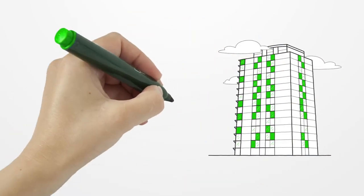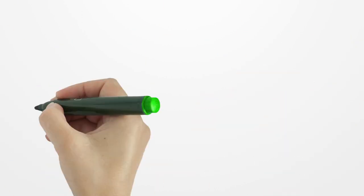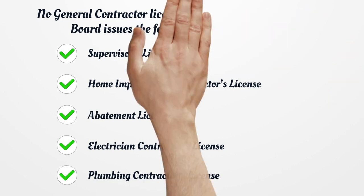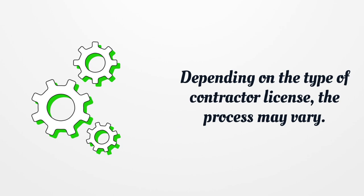Massachusetts Contractor License. No General Contractor License is issued by the Board. The Board issues the following types of licenses: Supervisor's License, Home Improvement Contractor's License, Abatement License, Electrician Contractor's License, and Plumbing Contractor's License. Depending on the type of Contractor License, the process may vary.